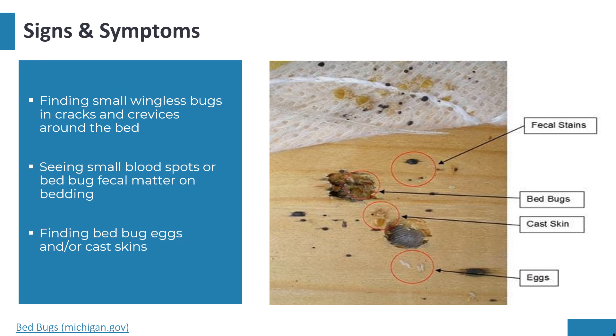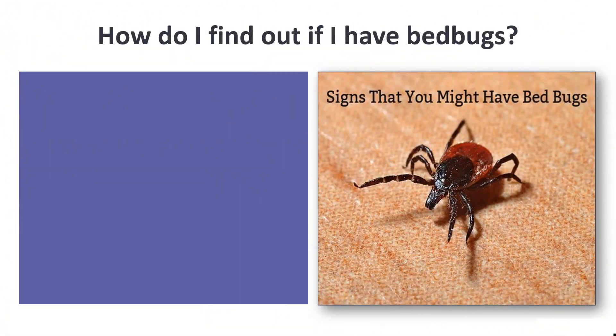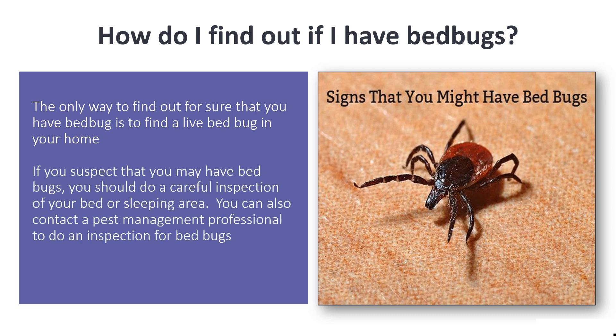Not all bugs that you find in your bedroom are bed bugs. If you find a bug that you suspect is a bed bug, you should save it to show to an expert. The only way to find out for sure is to find a live bed bug in your home — you can't tell just by looking at insect bites. You can also contact a pest management professional to do an inspection.